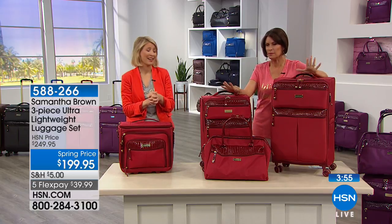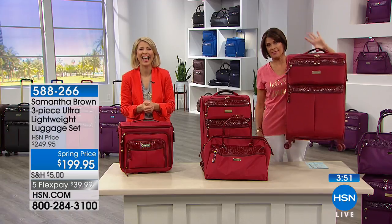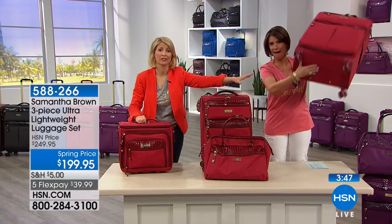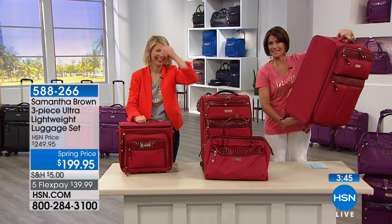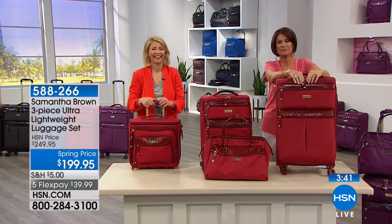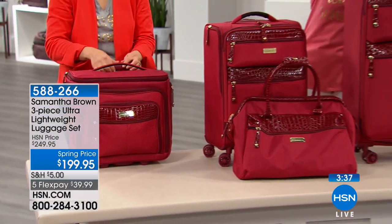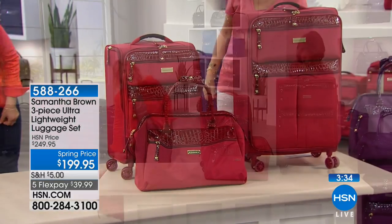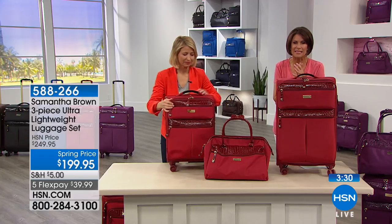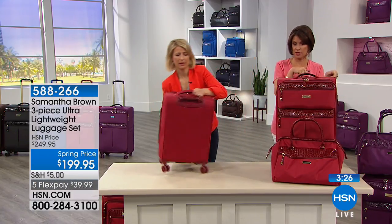Right now she's using a tote that goes over her shoulder and it gets heavier every day. With the ultra-lightweight bag — she can carry it with one thumb even when it's loaded. Her chiropractor is going to be very disappointed in her. We're sending it right out to you, Leslie — you're going to look fabulous.